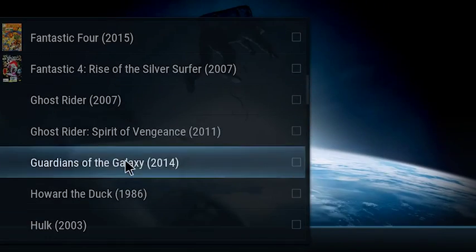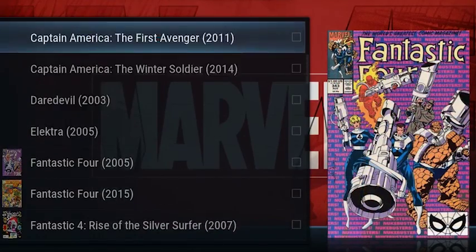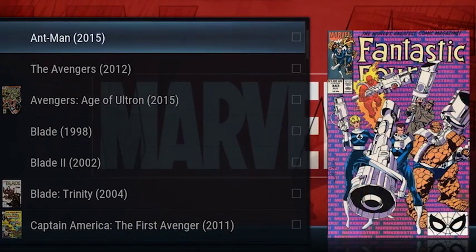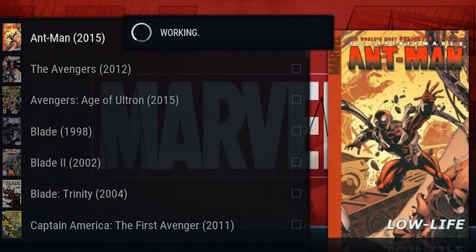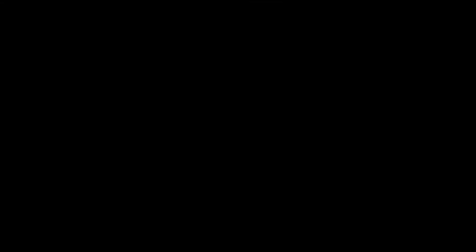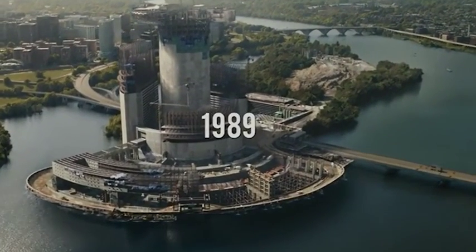You can load that up and here's a list of all the Marvel films. Let's just see if Ant-Man works — let's just make sure that all these sources are working. There's Ant-Man, brilliant. Might watch that later actually.